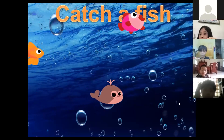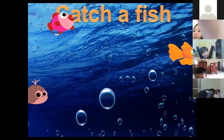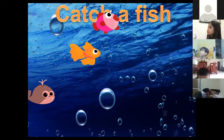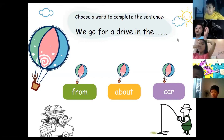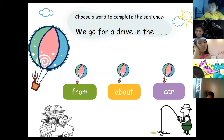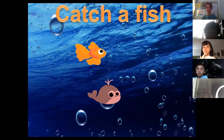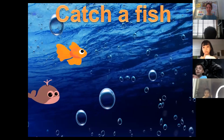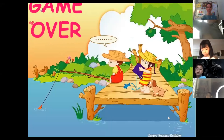One more round. Big Splash chooses the pink fish and attempts: 'We go for a drive in the car.' Perry then takes a turn and answers: 'I could go swimming today.' Game over, everyone — well done.